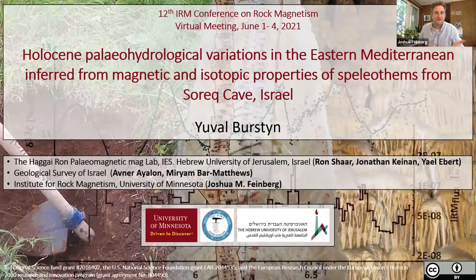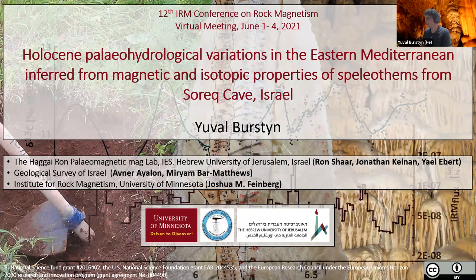I'm happy to welcome our next invited speaker, Yuval Burstin, who's going to be talking to us about the paleohydrogeology of Surak Cave in Israel. I'm going to present a project investigating Holocene paleohydrological variations inferred from magnetic and isotopic properties in two stalagmites from Surak Cave in Israel.